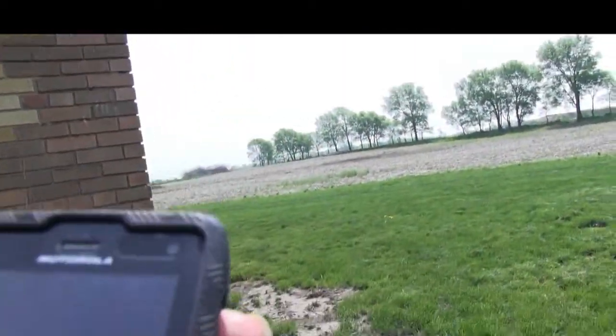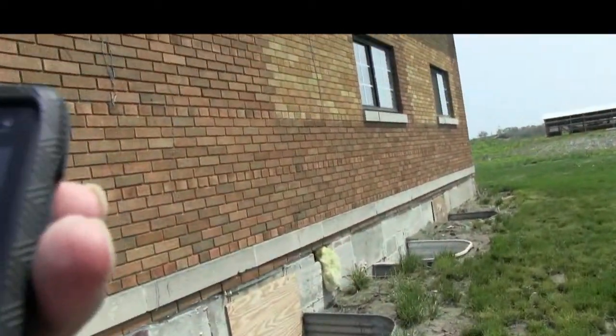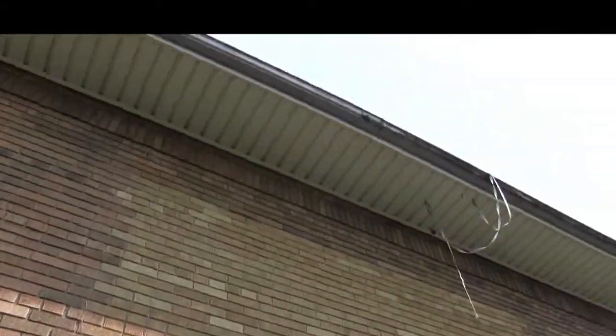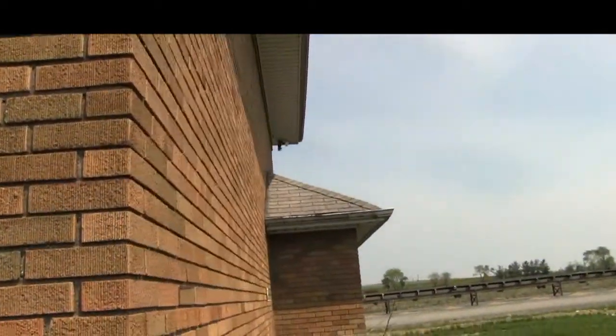We are going to walk around here and see if the whole building is activated. You can see some of the building here, and the activity is just rampant around this building — a rampant building filled with ghosts. I don't know what to say, it is just loaded with ghosts.